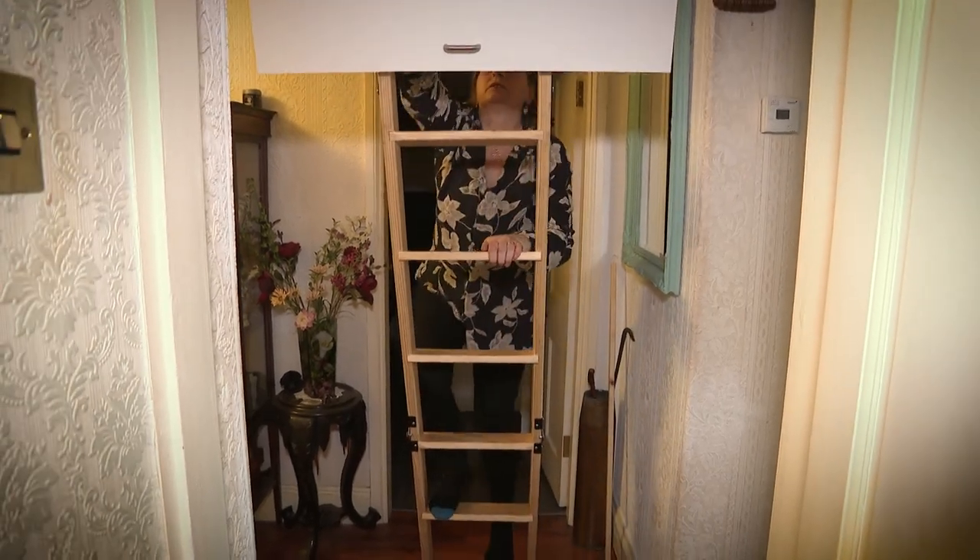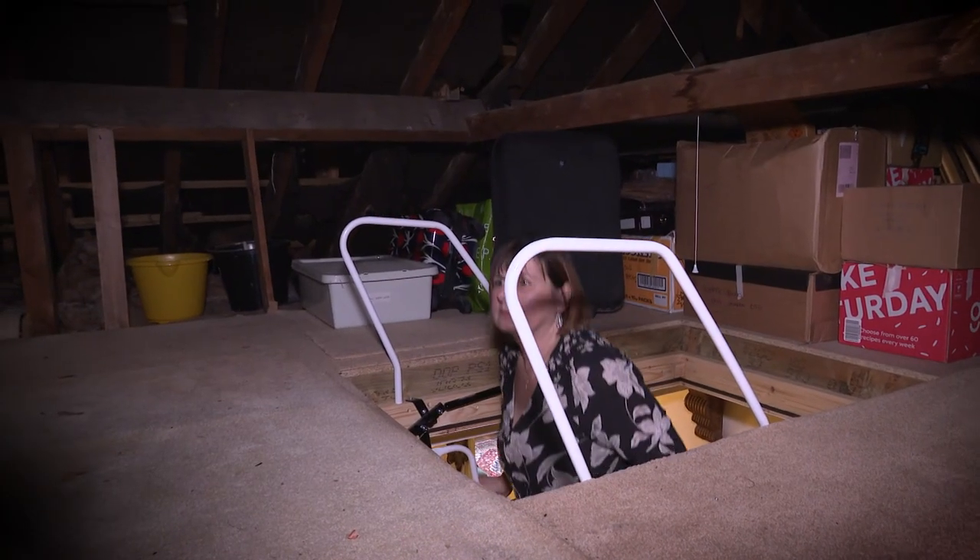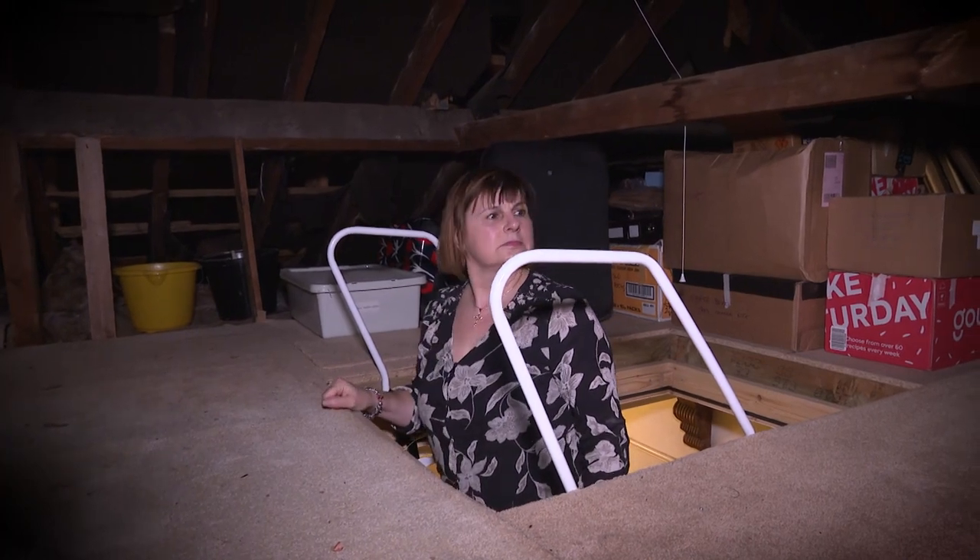Until now, the loft was never really a place that Julie would go. She says she'd often hold the ladder for Kevin but didn't really know what he did with his time up there. Why do you think it is that he actually hid it from you? I don't know really. I don't know whether he thought I'd just be annoyed that he was spending money on taxidermy, or he just got a kick out of hiding it away.